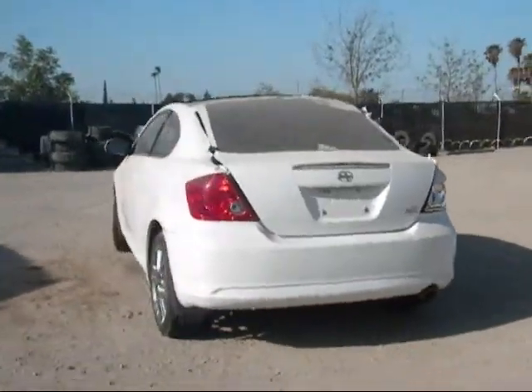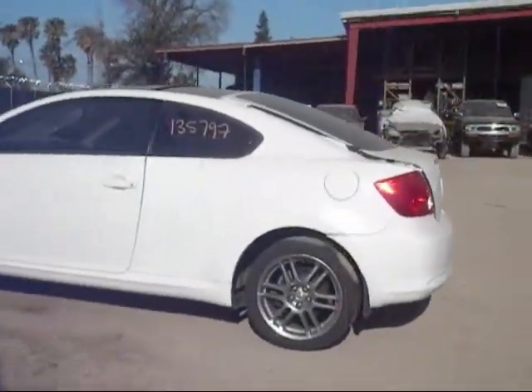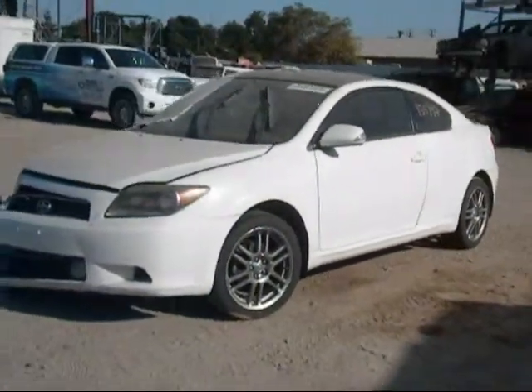The trunk lid looks to be in good condition. The rear driver tail light is in good condition. The driver side extender is good. The driver side door is in good condition, and the driver side extender is in good condition as well.